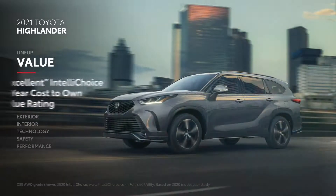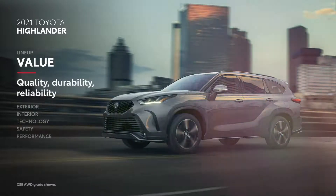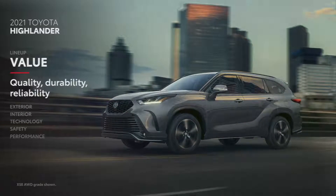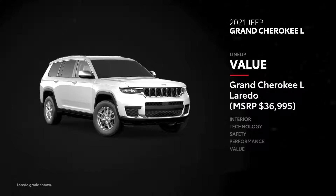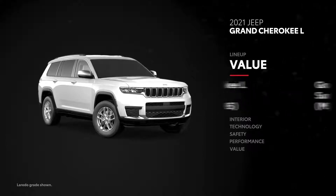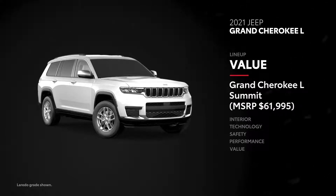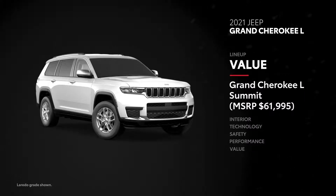Plus, with Toyota's relentless commitment to quality, durability, and reliability, Highlander easily manages to surpass expectations. Grand Cherokee L's starting MSRP is nearly $2,000 more than Highlander's, with the Laredo-grade's MSRP of $36,995. The top-of-the-line Summit has an MSRP of $61,995, but even then it lacks several standard features that can only be equipped with extra-cost packages, increasing the bottom line.